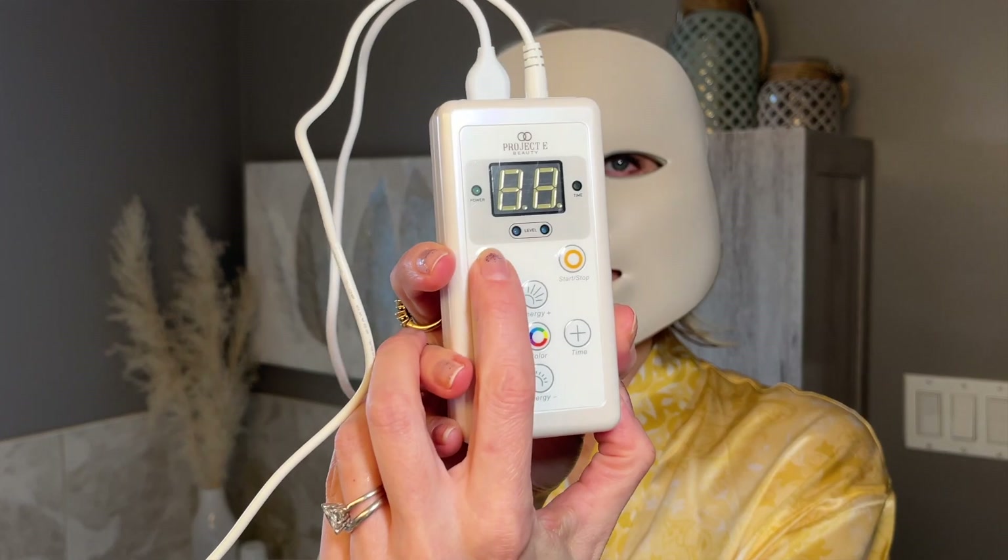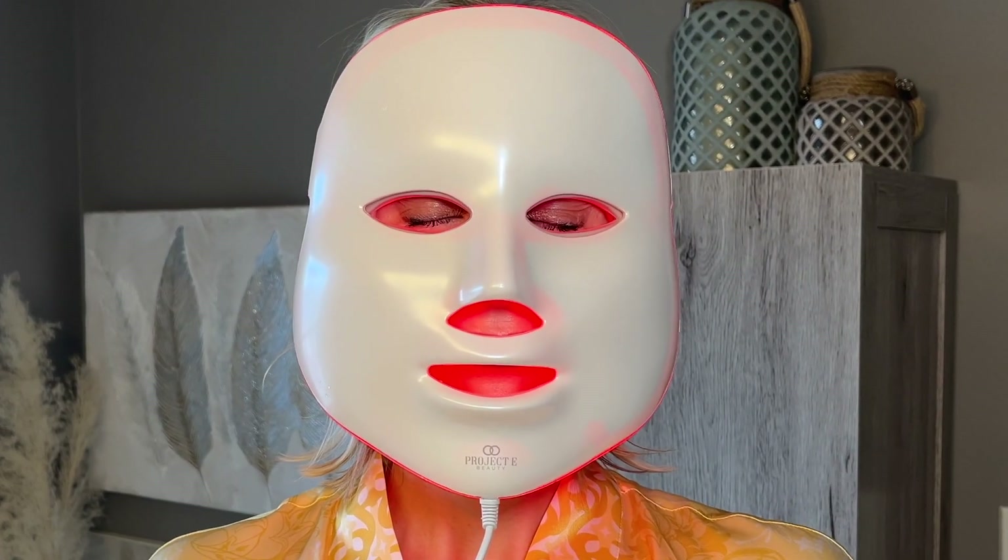Here's how I've incorporated it into my skincare routine: I start with a clean, dry face, then simply put on the mask and adjust the straps for a comfortable fit. Using the remote, I select the desired LED light therapy, the duration, and my level of intensity — and then I'm ready to go. It doesn't hurt, it's not hot, and you can sit back, listen to a podcast, relax, or even lay down on your bed.